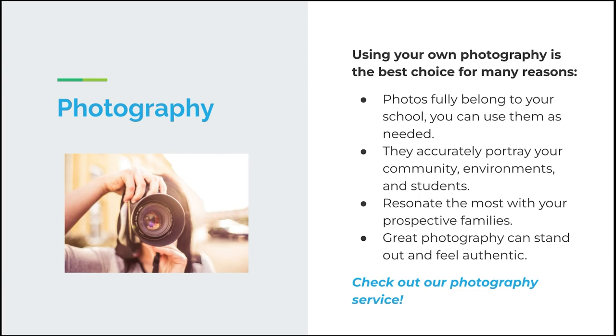Great photography can make you stand out and feel more authentic. If you're looking for a great Montessori photography service, I highly recommend our own service here at Needle Marketing. You can reach out to us and we'll send a photographer to your school to take many pictures based on your needs, wants, and vision. They will build a personal stock photo library that you own, which you can use whenever you need — whether for your website, socials, brochures, or whatever you need. The link is in the description below.